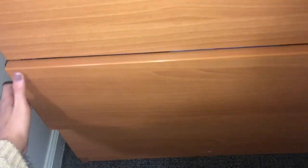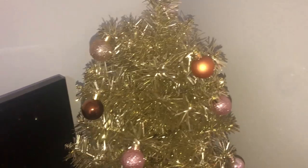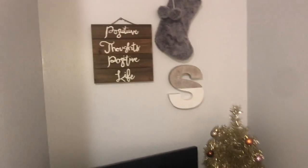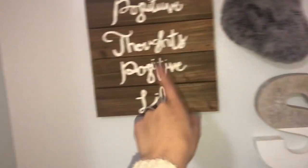Coming over here, this is my dresser. It just has a few drawers — I have socks and underwear, t-shirts, bottoms. Then up here I have my TV, which is a smart TV, another empty candle, some pine cones, cinnamon pine cones, and then my Christmas tree, which is sparkling so much. Love it. Then on my wall I have this cute little sign that says 'positive thoughts, positive life,' an S for Sydney, and a cute little furry stocking from Target. My tree is from Target, and this is from TJ Maxx — my big gave me this.